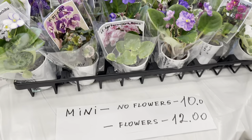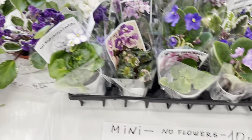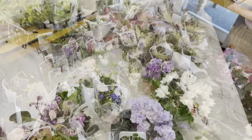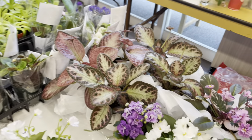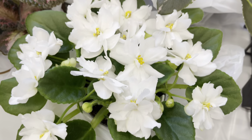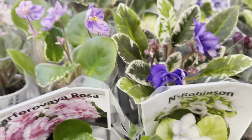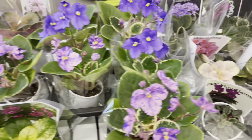Our final table before we get into the haul — this table had some minis: $10 without flowers and $12 with flowers. They also had some large episcia plants for $20. I also saw that they had some carnivorous plants, the Pinguicula — I'm not sure of the price on those. This table didn't have a lot of prices listed and it was getting too crowded to ask for each plant. However, the minis were nicely labeled with pictures if the plant wasn't in flower, and the pricing was $10 without flower or $12 with flower.